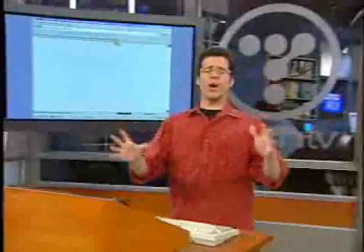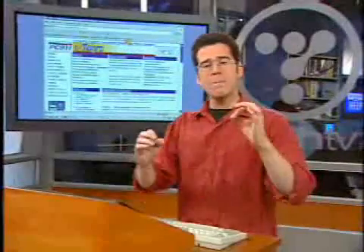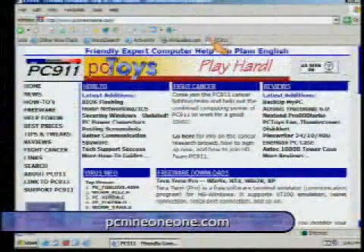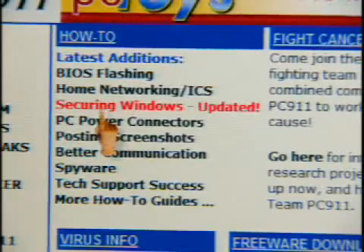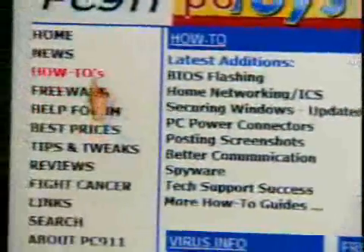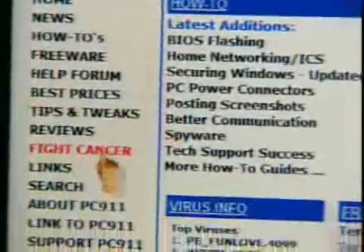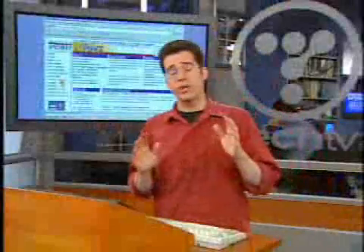One of the last ones I'm going to show you right now is a website that is full of tons of help. They've got message boards, tutorials — PC911. Think of it like an emergency: if you're having problems, you want to learn about BIOS flashing, home networking, or securing Windows, they've got a help forum, lists of freeware, and how-tos. They've even got a human outreach section where you can learn how to fight cancer. So it's not just for computer stuff, but it's a great resource.